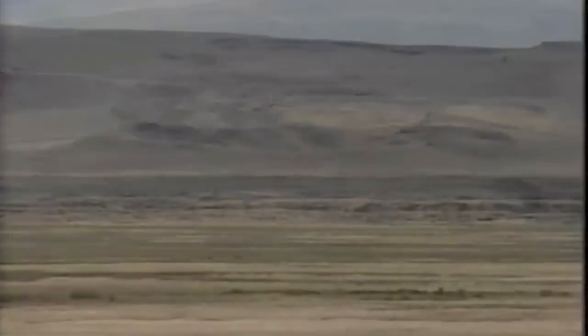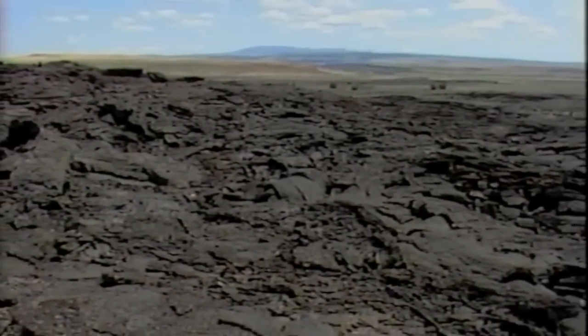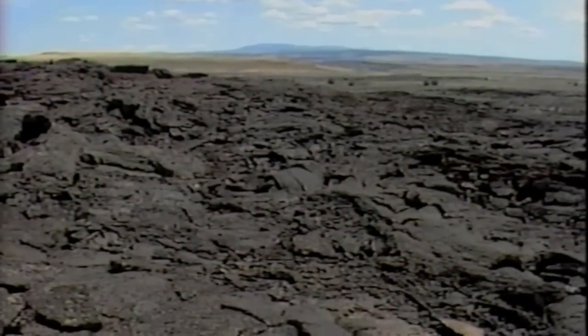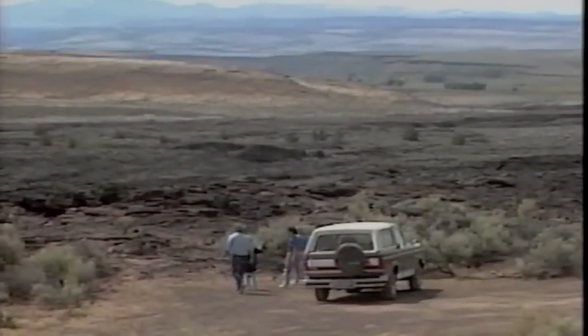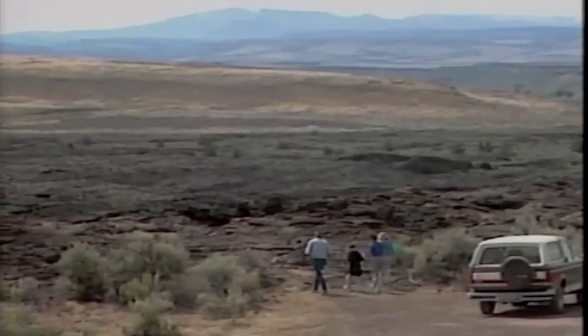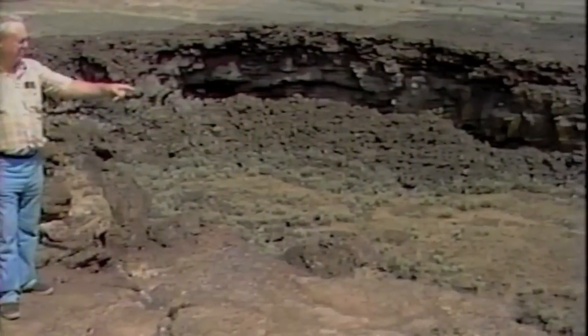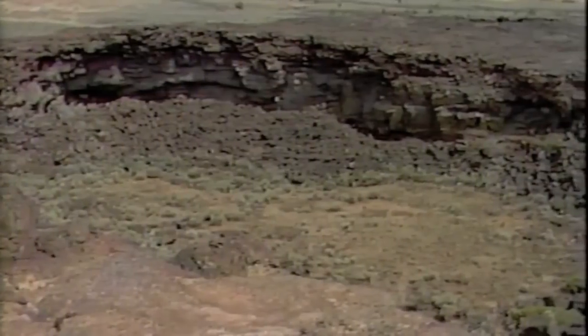Diamond Crater's Outstanding Natural Area contains one of the highest concentrations of volcanic features in the West. BLM's self-guided auto tour of Diamond Craters helps visitors explore this incredible landscape and appreciate this spectacular volcanic world.